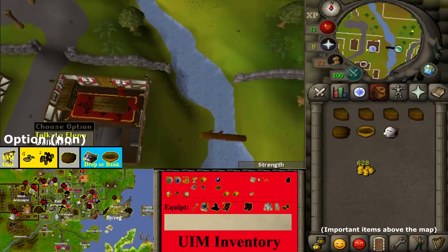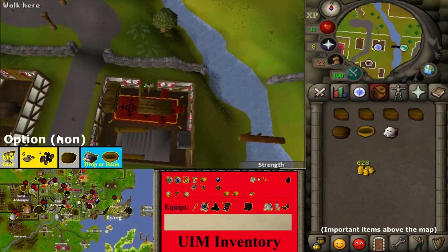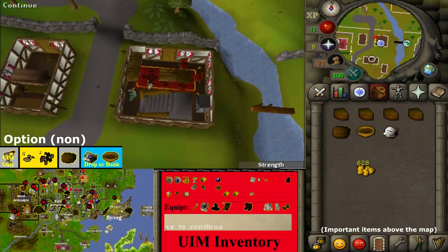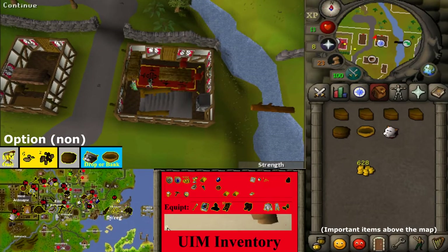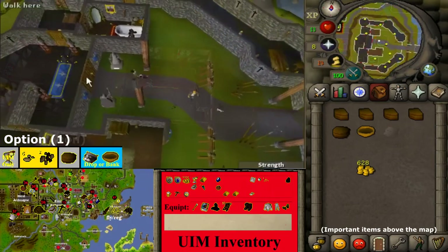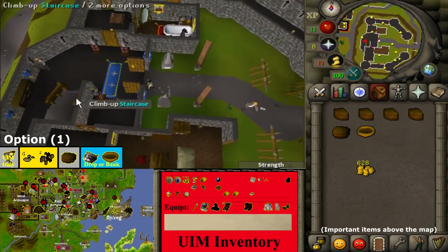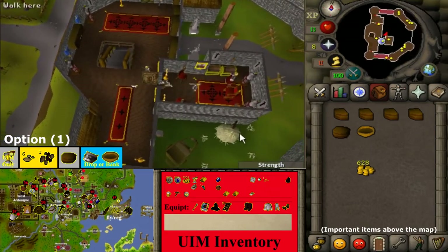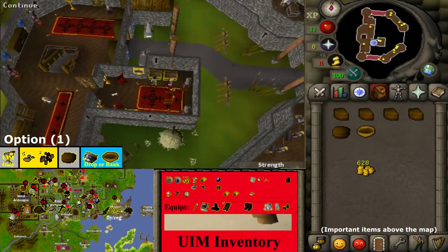Return to location 34 by either using the Edgeville lever or the Fishing Trawler minigame teleport. Talk to Elena and finish the conversation. Head to location 56, climb upstairs in the center of the room, talk to King Lathas, select option 1, to finish the quest Biohazard.